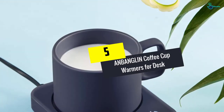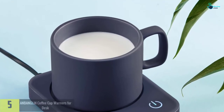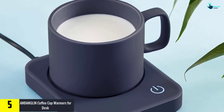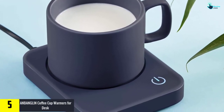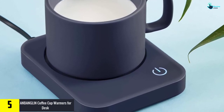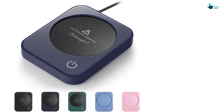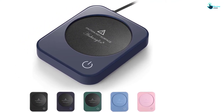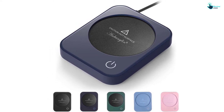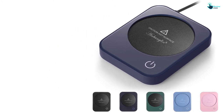Starting at number 5, we have the ANBANGLIN coffee cup warmer for desk. Taking a look at one of the most desirable coffee cup warmers from ANBANGLIN, there are 3 temperature settings: 104, 131, and 149 degrees Fahrenheit respectively. In order to operate the warmer, you only have to press gently on the button to get it started.